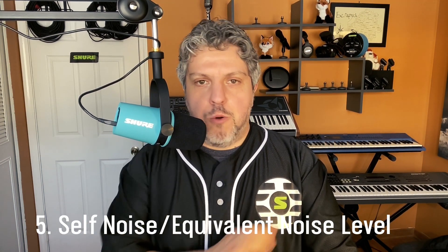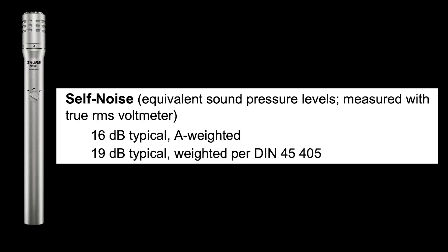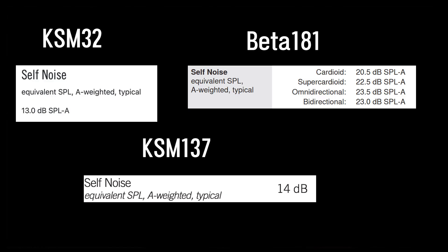Finally, I wanted to quickly cover self-noise, which only applies to condenser microphones. Also called equivalent noise level, it is simply the amount of noise the electrical components of a condenser microphone make during regular operation. The lower the noise number, the better. Here are some examples of Shure condenser microphones and their equivalent noise levels. As a basis of comparison, professional recording studios generally have about 25 to 30 dB of noise. If you have any other questions, please leave them in the comments and we will see you next time.